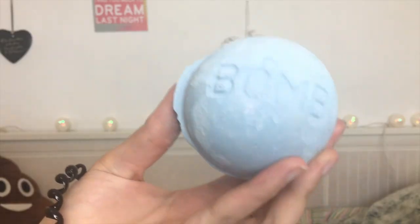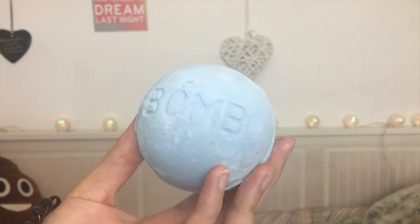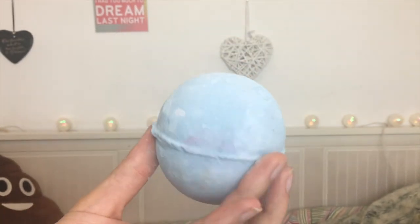Next we've got the Blackberry bath bomb — one of my favorites, and I'm very sad it's leaving. It's like a sweet scent but not too sweet, nothing like Snow Fairy or The Comforter. It's a fruity sweet, very subtle. It's really cute — it has the word 'bomb' on the front, it's purple, the water turns dark purple which is really pretty, and there's a little note inside that says 'bomb.'